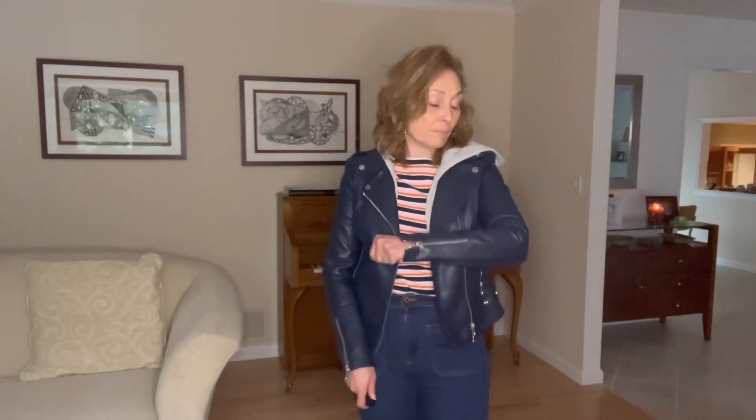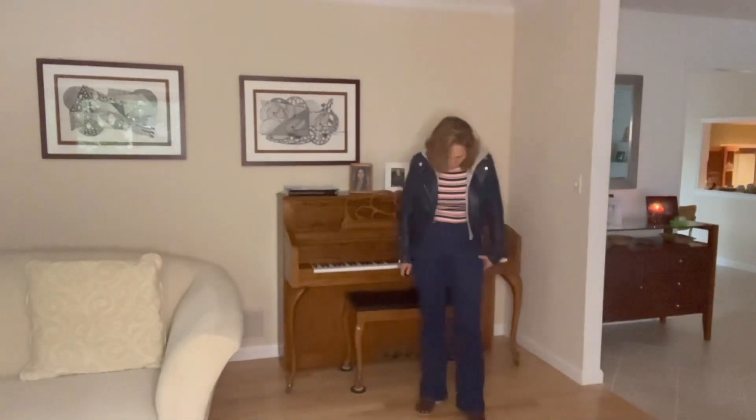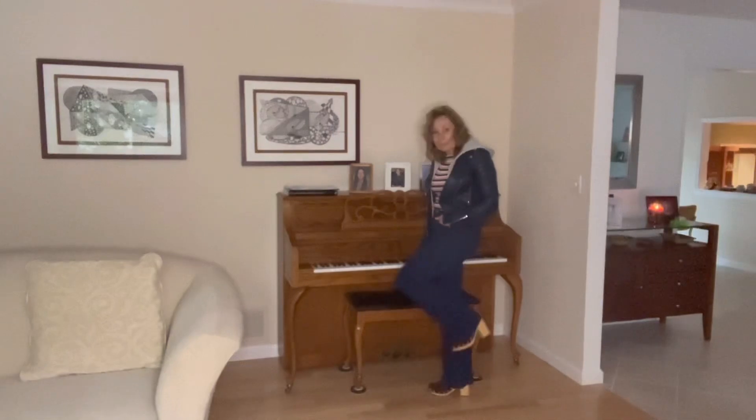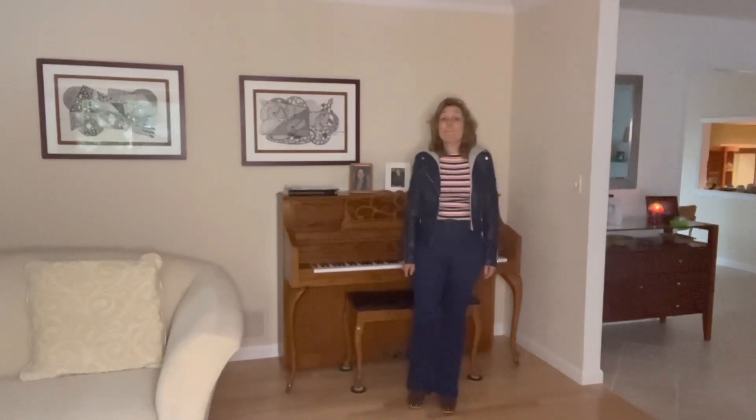So what am I wearing? Let's start with the top — here is this moto jacket that I got from my Stitch Fix Front Door Fashion. It is navy blue, not black. I'm wearing it with this long-sleeve t-shirt that I got last spring from Loft. It's just a long-sleeve tee; the colors are navy, pink, and orange — very 70s inspired. With it I have paired a pair of dark wash jeans also from Loft, very 70s style with the flare and the patch pockets in the front. I'm wearing it with my clogs. Take care and see you tomorrow!